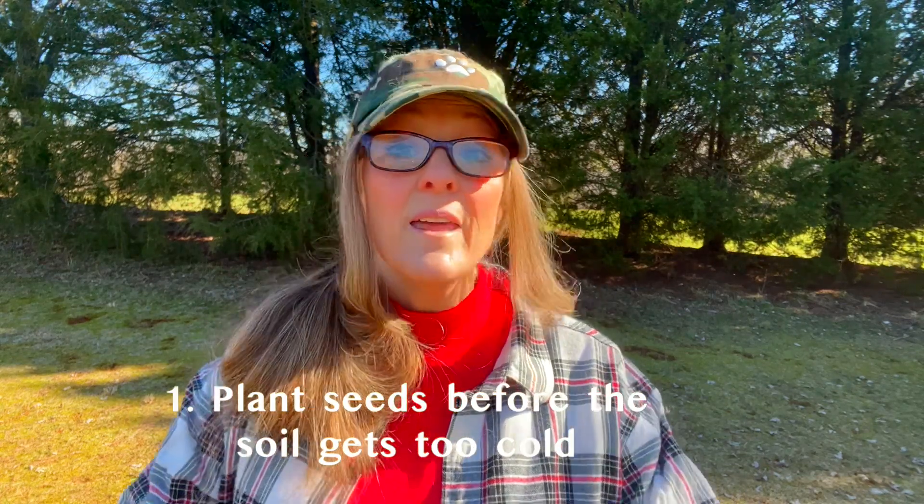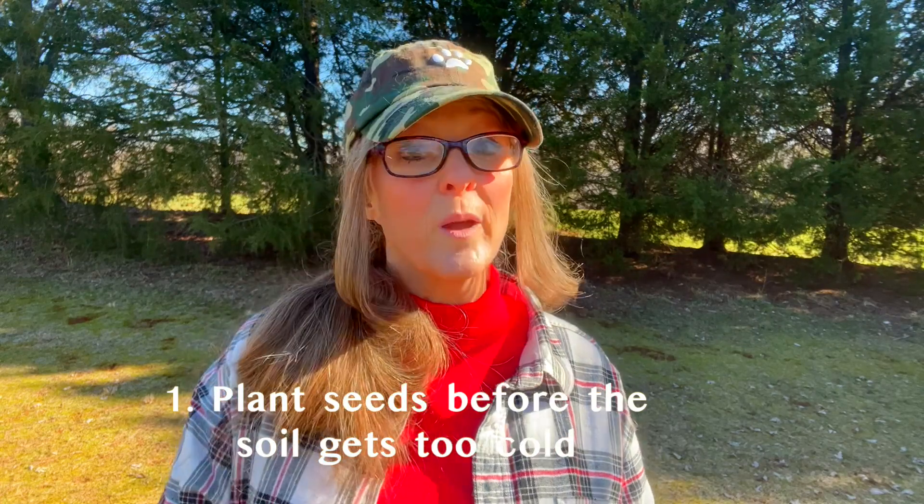Number one: plant your seeds when it's still warm enough for them to germinate. Even if they're cold-hardy and will do really well in colder weather, the soil has to be warm enough for them to get going. I actually planted my collards several weeks after the other greens when it was already getting really cold — sometimes I just like to experiment — and the result was they grew much slower getting started, but they're actually looking really good right now.